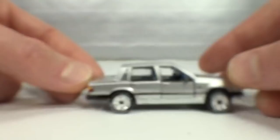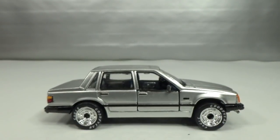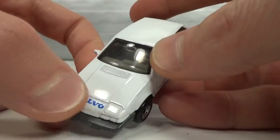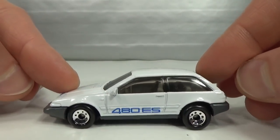Very cool model, very nicely done. Then in 1988 we got the Volvo 480 ES — used until 1991. It came with or without the Volvo name on the front, but it always had the 480 ES badge. Gray metal base on this one.